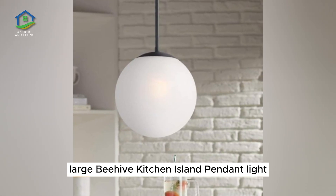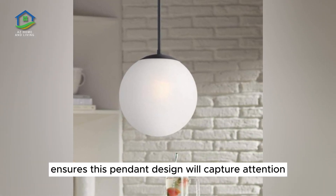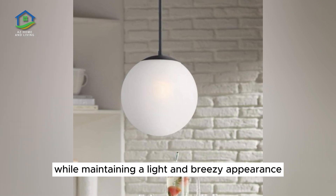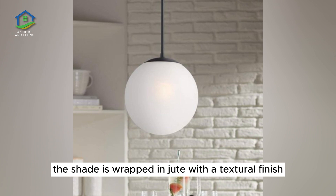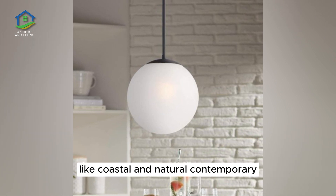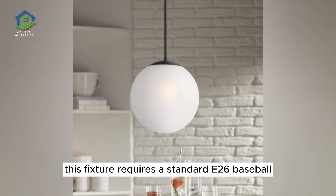Large Beehive Kitchen Island Pendant Light. A bold woven lampshade ensures this pendant design will capture attention while maintaining a light and breezy appearance. The shade is wrapped in jute with a textural finish, ideal for decor themes like coastal and natural contemporary. This fixture requires a standard E26 base bulb.